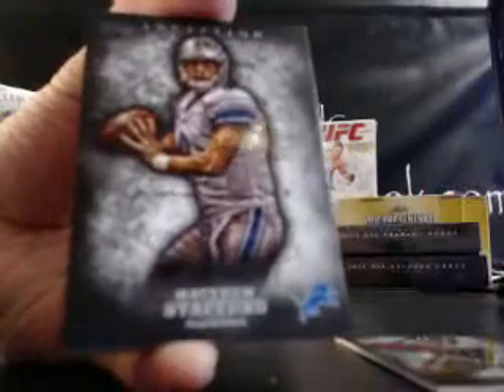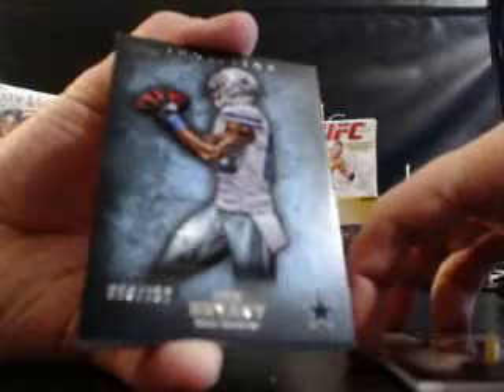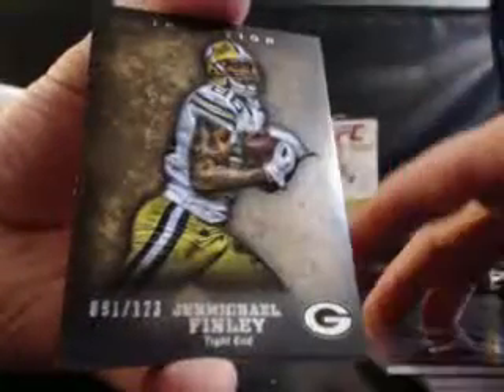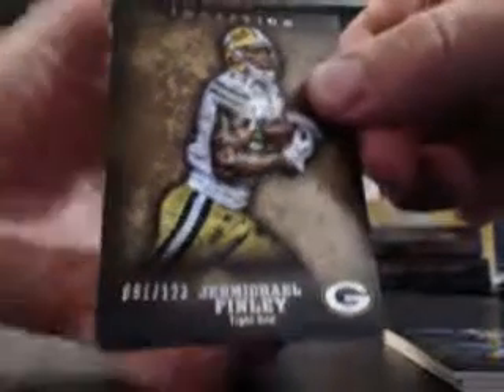Matthew Stafford for the Lions. Dez Bryant, 58 out of 252. Jermichael Finley — there's a nice card — 91 out of 123 for the Packers.